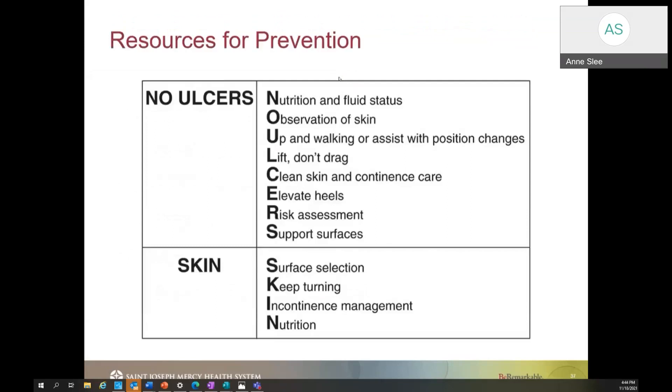When thinking about resources for skin prevention, I like to think of the acronym NO ULCERS: Nutrition and food status, Observation of skin, Up and walking, Lift don't drag, Clean skin incontinence care, Elevate the heels, Breast assessment support, and Skin — which stands for Surface selection, Keep turning, Incontinence management, and Nutrition. These are simple phrases to keep in mind as we talk about the different interventions and resources we have. We always want to provide individualized care, so utilize what you feel is best for that patient.